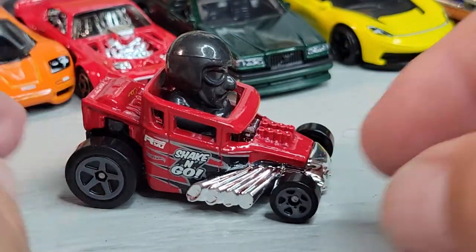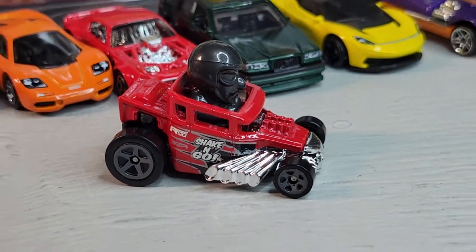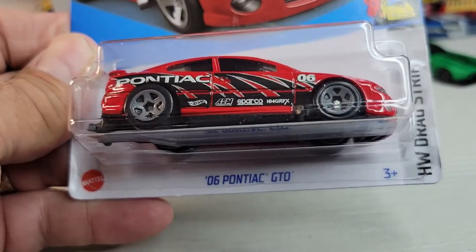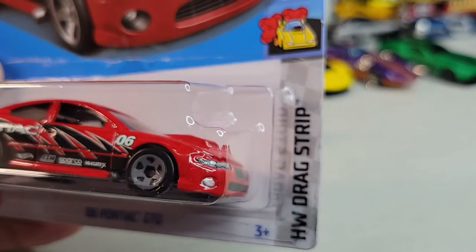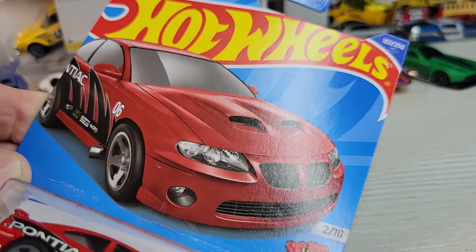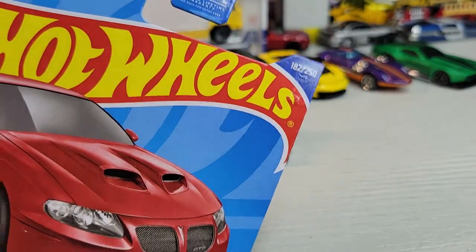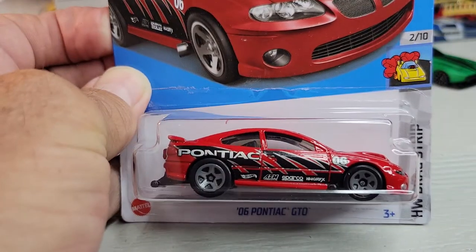Skull Shaker. Okay, up next - got the 2006 Pontiac GTO, Hot Wheels Drag Strip, two out of ten. There's your card art, 182 out of 250. Let's open it.